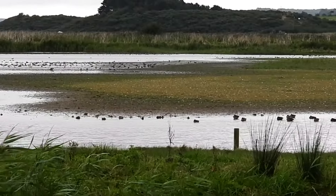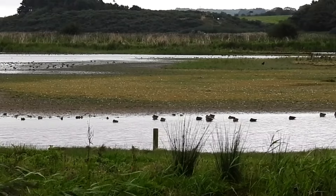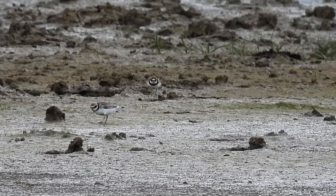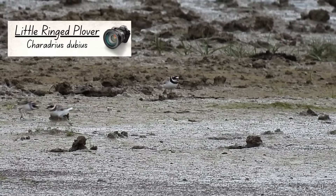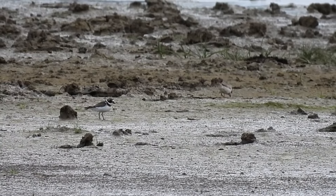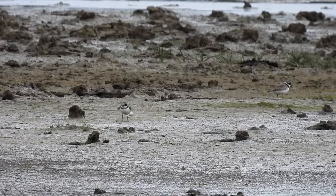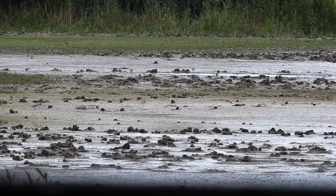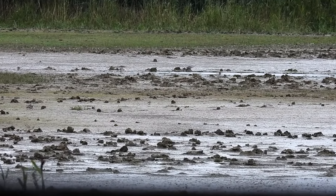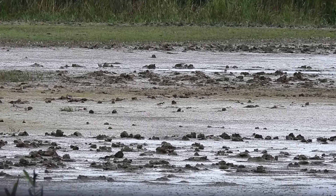Gradually they all settled down once more, so let's take a look at what else was out there, starting with a first for the channel: a group of Little Ringed Plovers. These were summer visitors to the UK and will most probably have left by now to spend the winter in sub-Saharan Africa. They're very active, and here you can see how they dash for a few steps before pausing to look for prey, and then dashing once more.